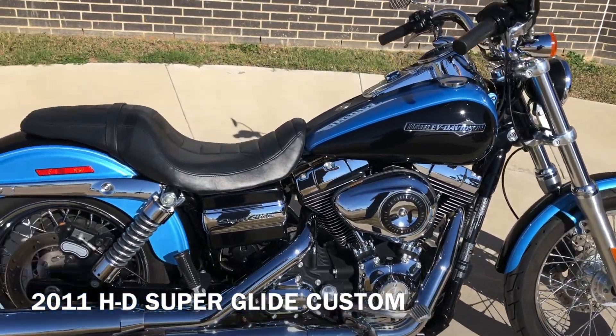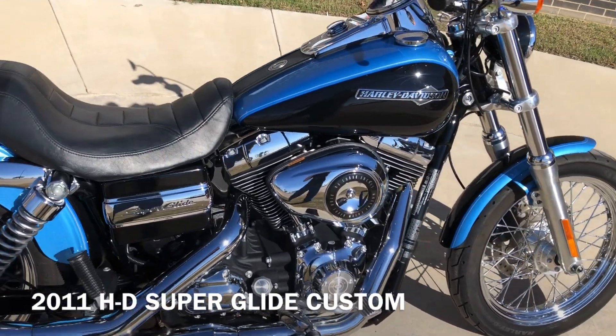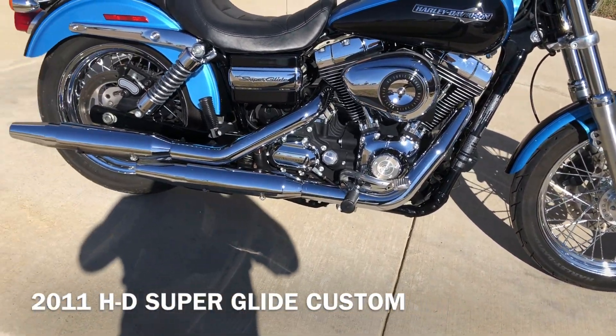It's got the two-tone cool blue pearl and vivid black paint on it. 96-inch fuel-injected twin cam with a six-speed transmission.